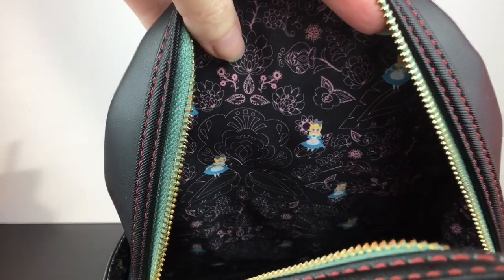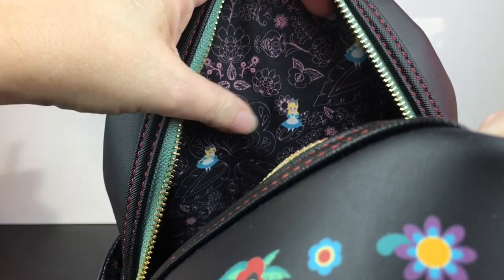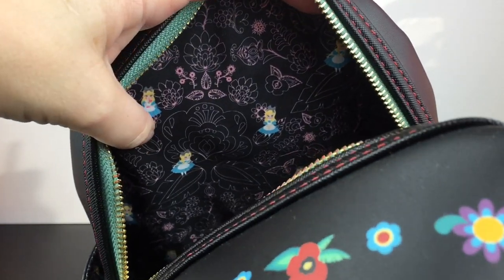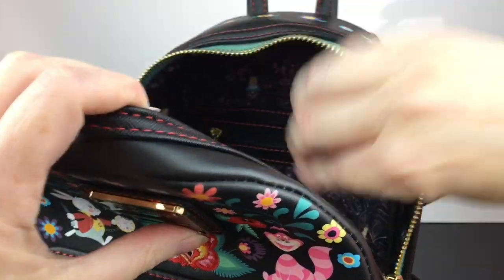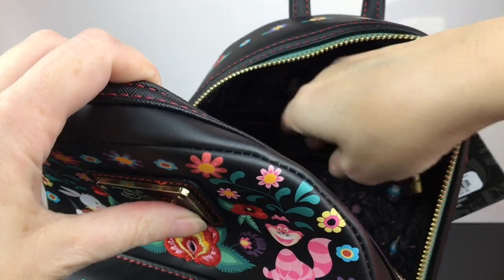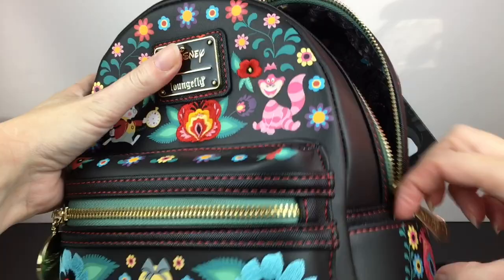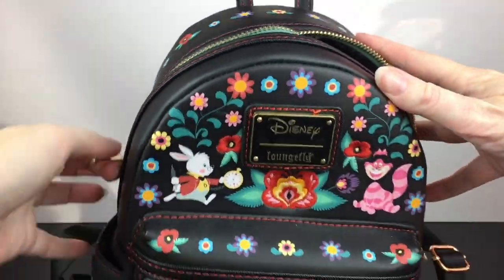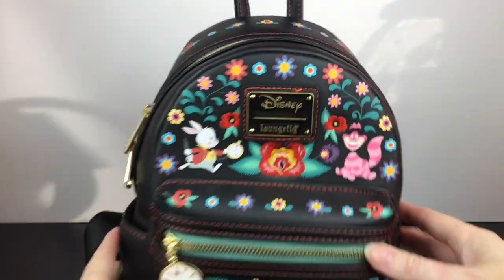I'm curious what the print is inside — I actually haven't looked yet. The interior print is super cute: it has all the little flower motifs and Alice in different poses. It also has a zipper compartment inside, plus the front pocket and side pockets. I really like the design of this one — it's super functional and adorable.